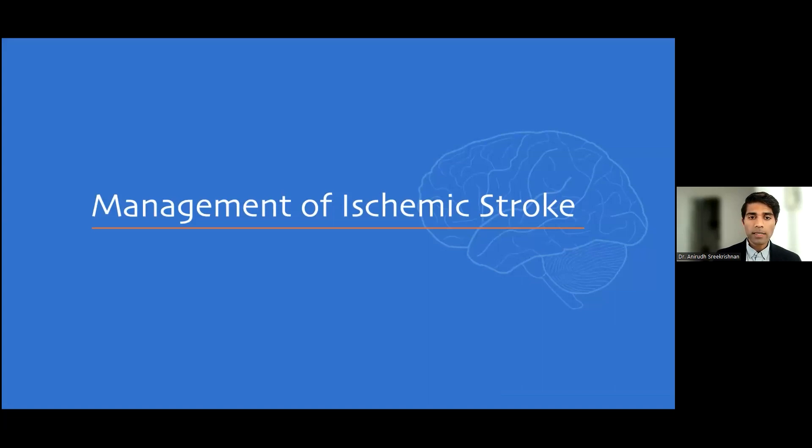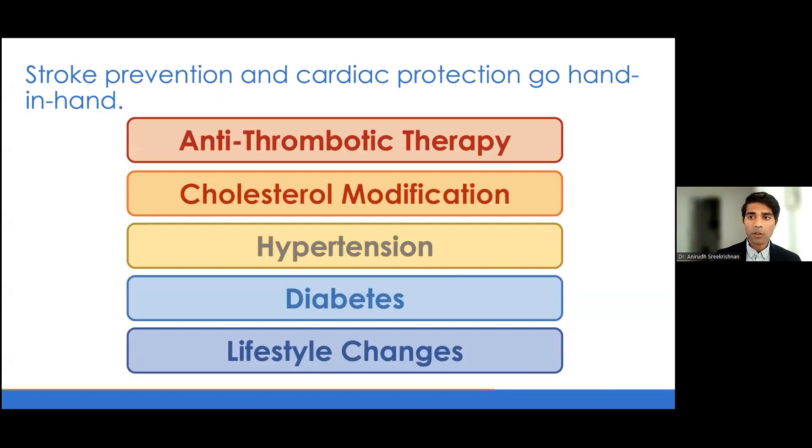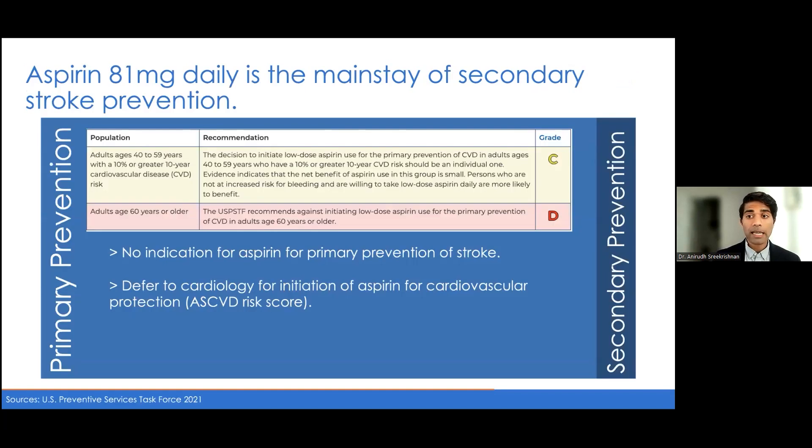Those are the fundamentals in terms of diagnostics when evaluating an initial patient with an ischemic stroke. When we think about management, the fundamental pillars are: antithrombotic therapy, cholesterol modification, control of hypertension and diabetes, and educating the patient on important lifestyle changes. What you'll notice as we get into this is that stroke prevention and cardiac prevention kind of go hand in hand — what's good for the heart tends to be good for the brain.